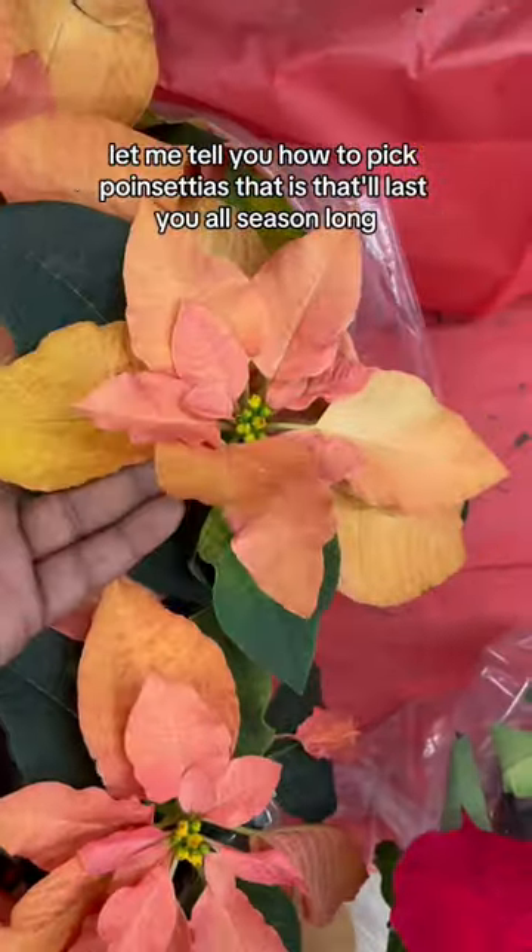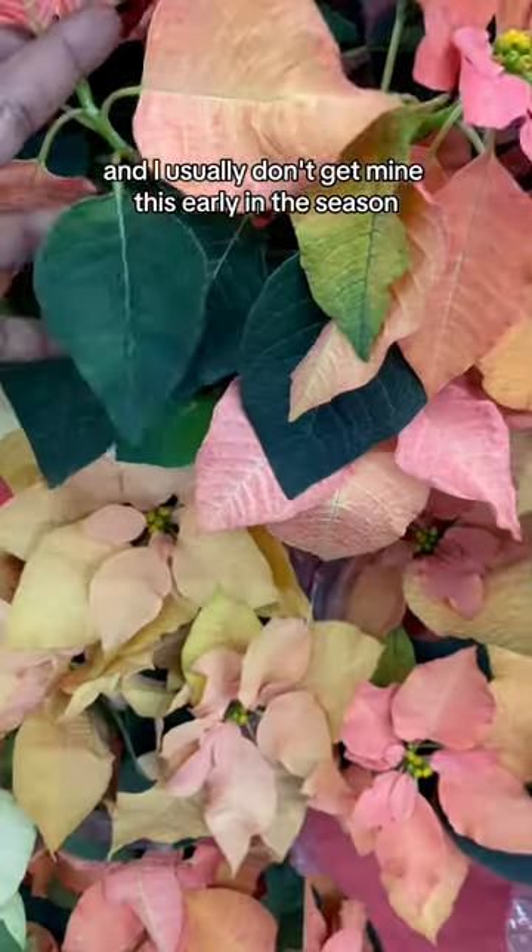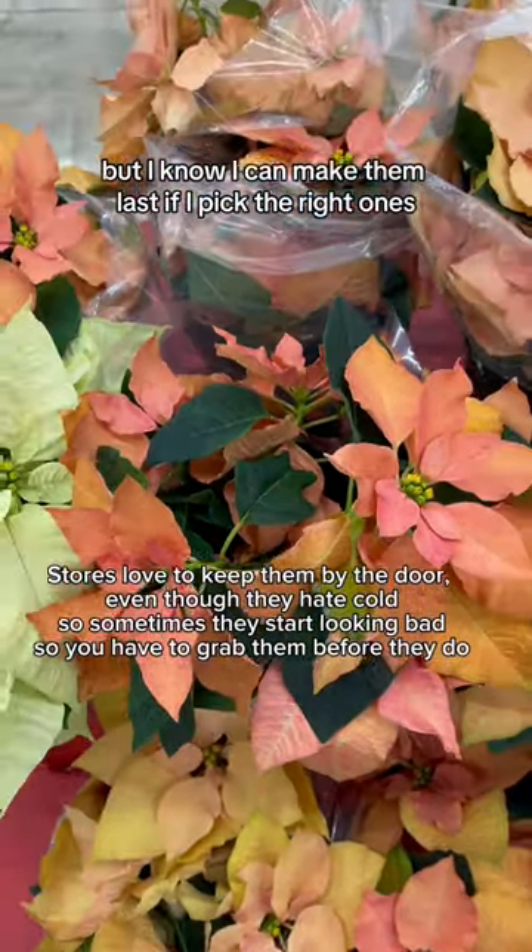Let me tell you how to pick poinsettias that'll last you all season long. I spotted these at Walmart earlier in the week — I usually don't get mine this early in the season, but I know I can make them last if I pick the right ones.